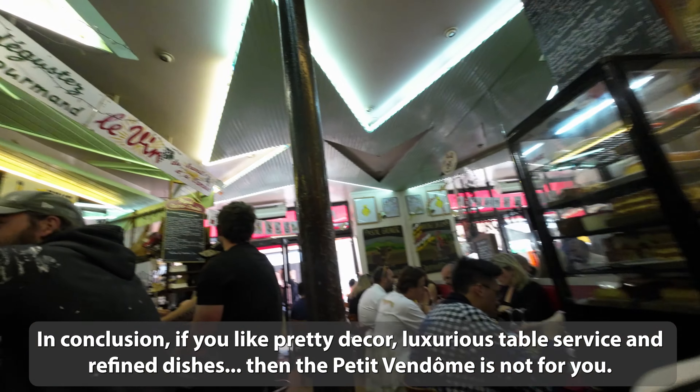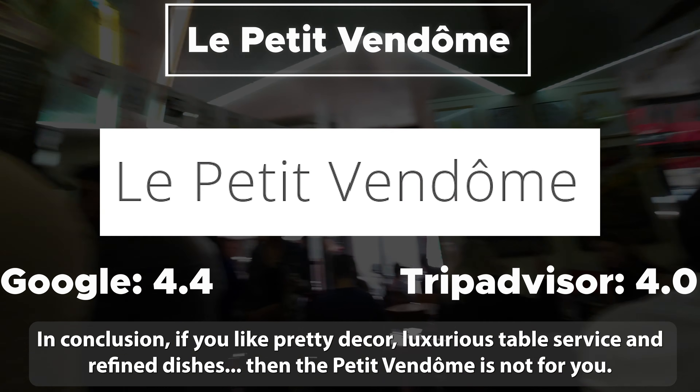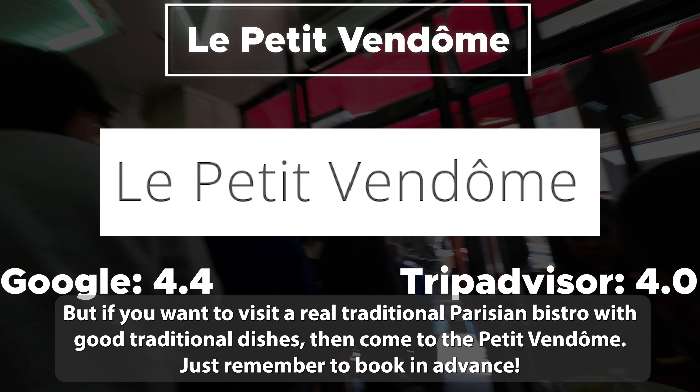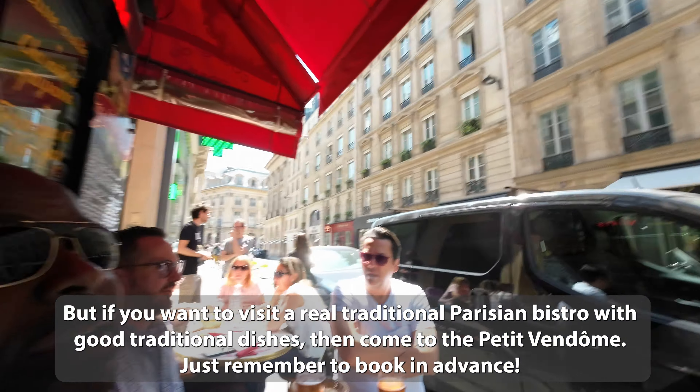In conclusion, if you like fancy décor, luxurious table service and refined dishes, then Le Petit Vendôme is not for you. But if you want to visit a real traditional Parisian bistro with good traditional dishes, then come to Le Petit Vendôme. Just remember to book in advance.